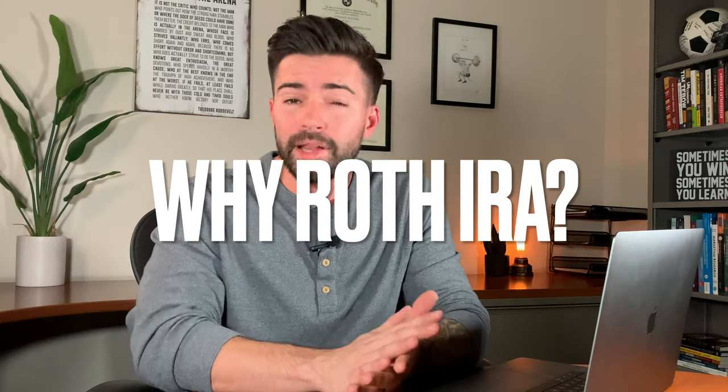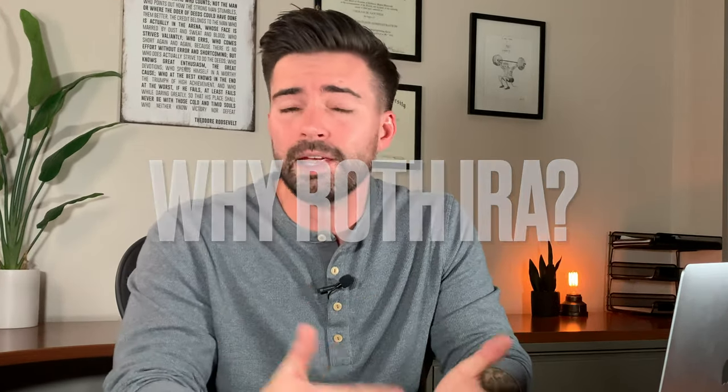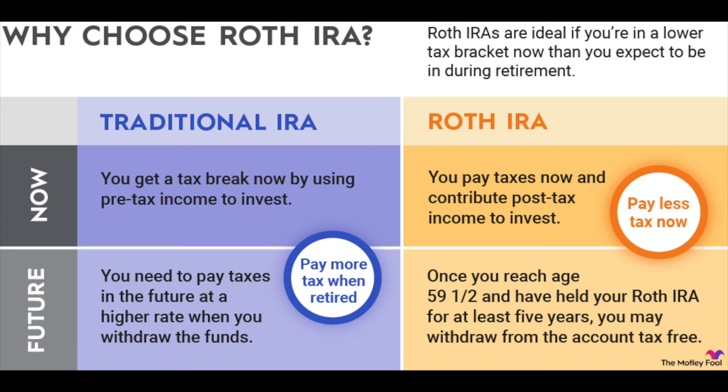So why the Roth IRA? Plain and simple, because taxes are going to get worse in 10 years, way worse in 20 years, and in 30 years — unimaginable. Would you rather pay the tax on the small amount you invest today, let it grow and compound to be 10 times as much, and never pay taxes on any of that? Or get the little tax break now and pay taxes on your hundreds of thousands of dollars later when you should just be enjoying retirement?